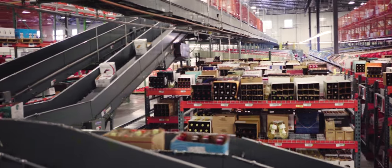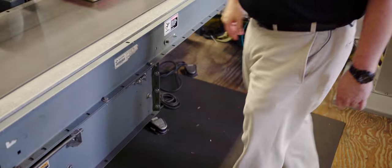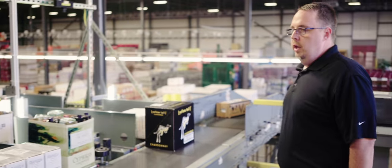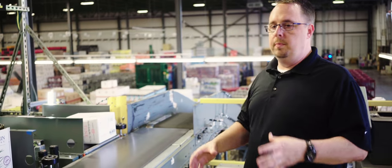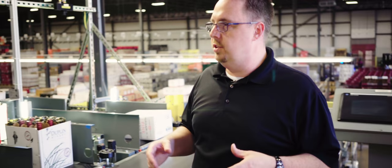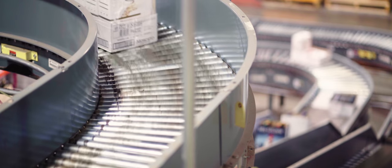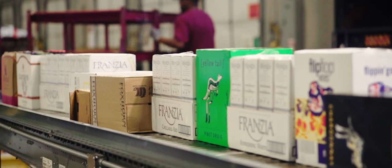Before Encompass, with our old system, we actually had to use a foot pedal system. With the pedals, we actually started and stopped each particular lane and released it one at a time. With Encompass, we've actually been able to save a person from having to stand here all day doing nothing but hit pedals, because now it is all done by the barcode and the scanning system. It releases until the loader down here tells the order is complete.